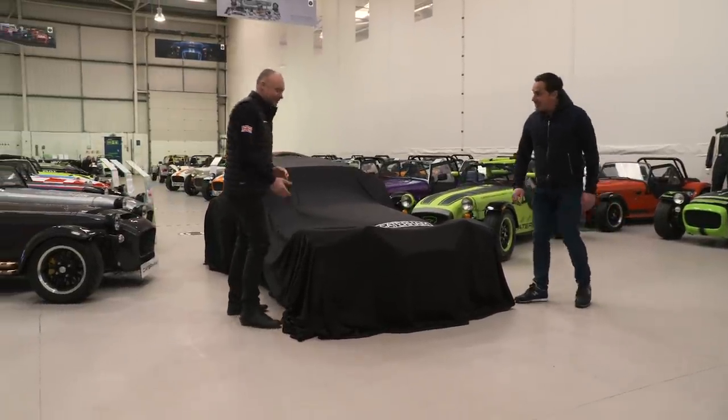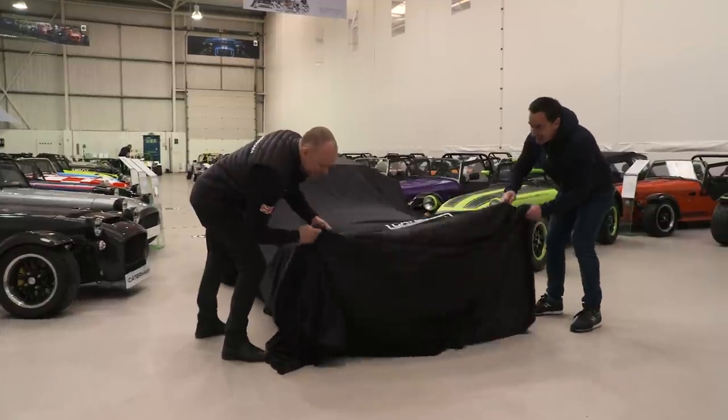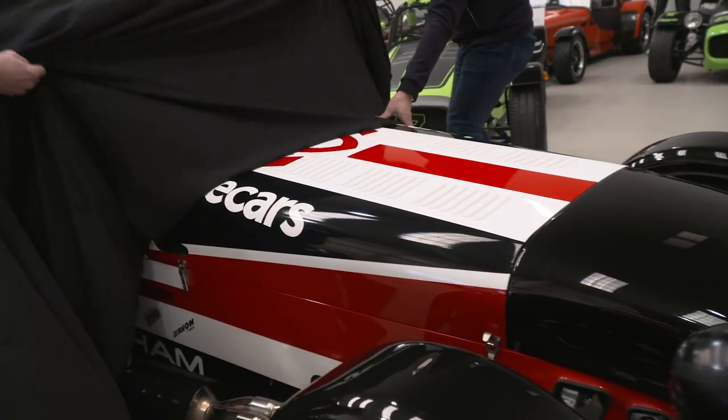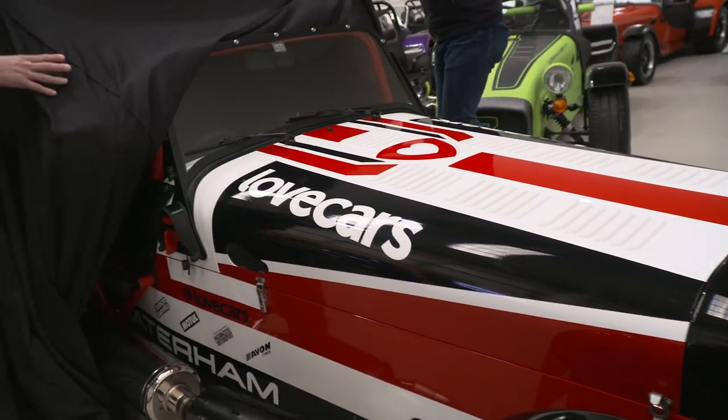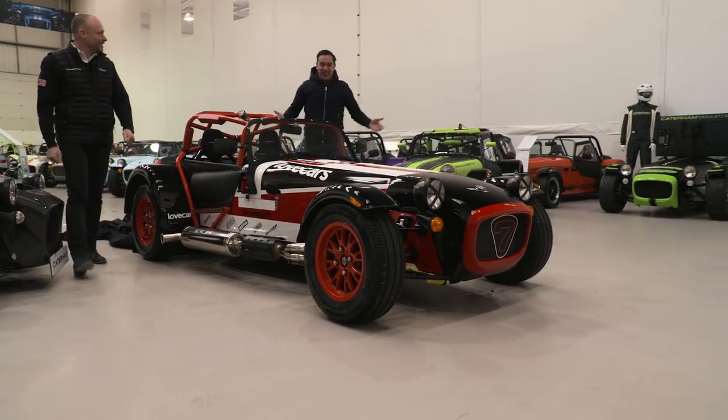I am very excited actually. We're going to go straight for it. I've seen it in the renders but not in real life. It looks fantastic. Wow, look at that - our own race car, the Love Cars race car.